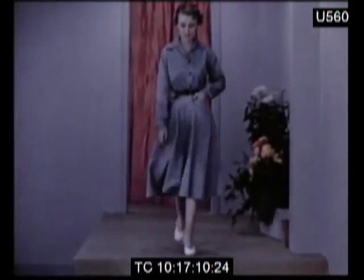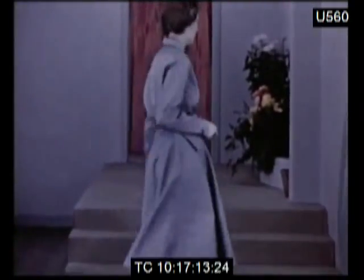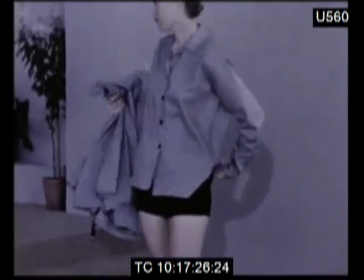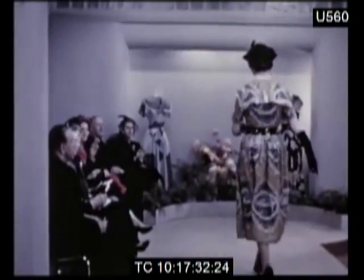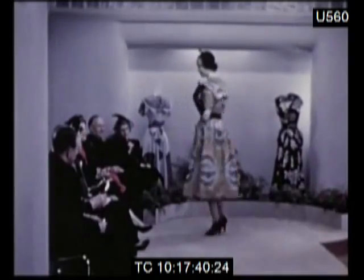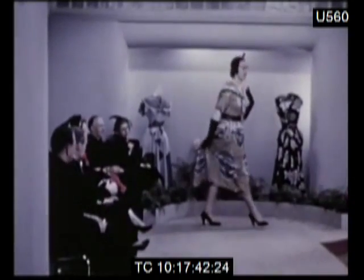A bold striped cotton is used for this dress. It is made by Horx's, together with this charming three-piece beach suit in printed cotton and black piquet. Dress by Sambo. I'll see you next time.